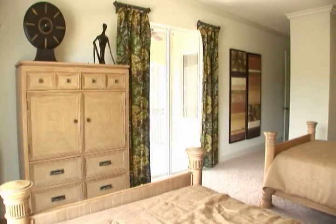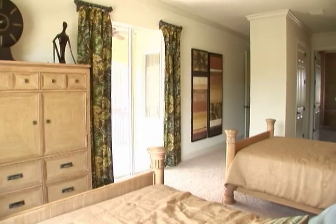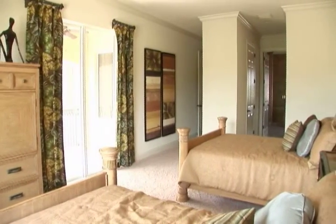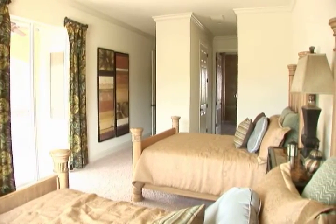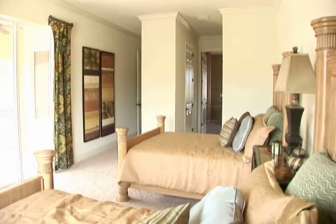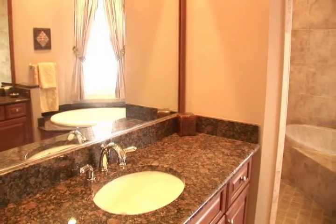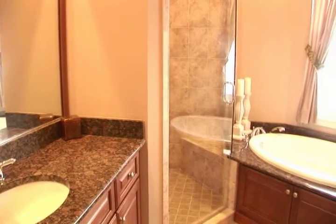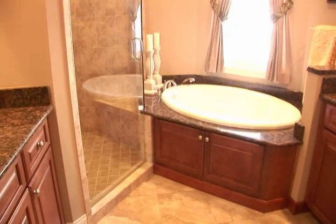The large upper level master suite is spacious enough for dual queen size beds. Just like the primary master suite, the upper level master suite's bathroom has twin vanities, granite countertops, a whirlpool tub, as well as a separate shower.